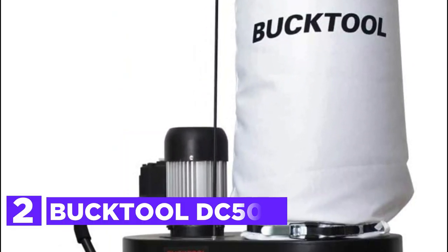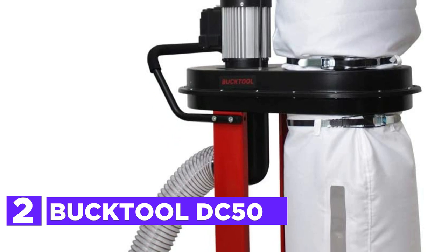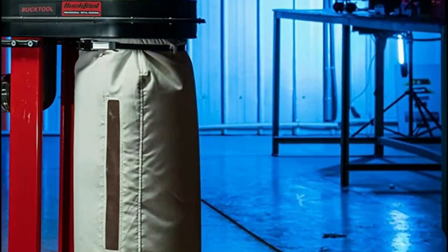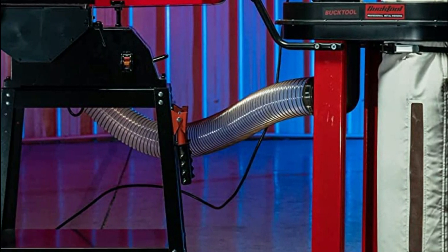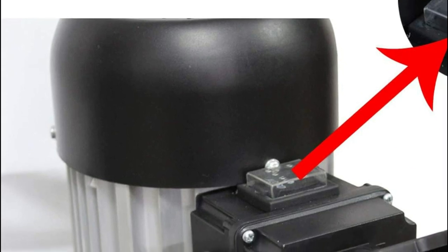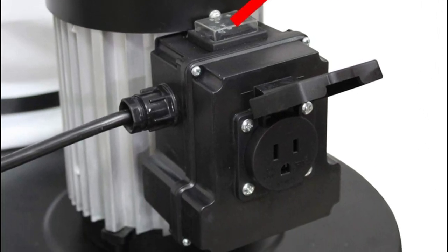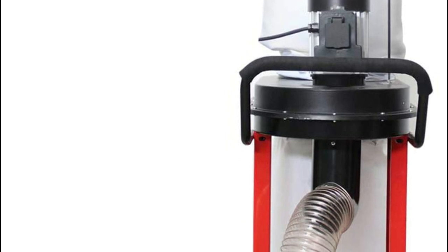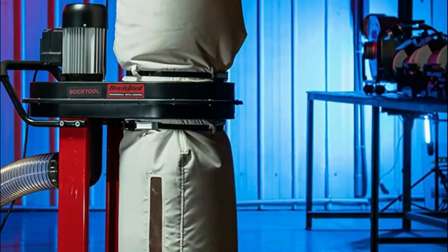Number 2 on our list is the BuckTool DC50. The auto-start function is incredibly user-friendly, providing a power outlet for power tools and eliminating the need to search for a new outlet. It can be connected to machines with a maximum capacity of 7A. The clasp allows easy installation and removal of the bag with a soft pet clamp that won't harm your hands. The compact base, measuring 16½ x 26⅜ inches, combined with caster wheels, allows for easy mobility for both mobile and stationary dust collection. It is equipped with a 1.2 HP induction ball-bearing motor that ensures efficient and quiet operation while extending the dust collector's lifespan.